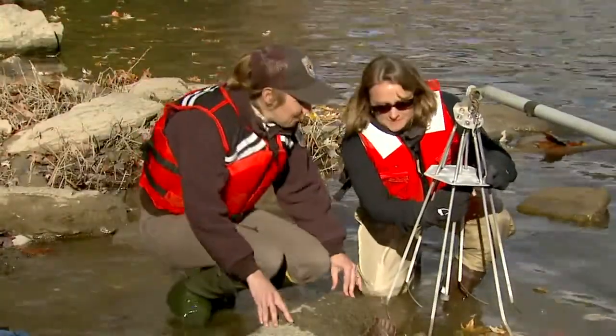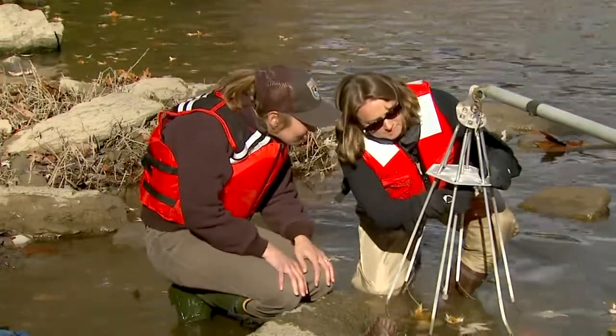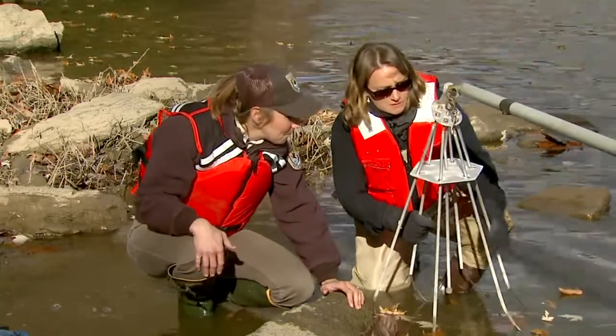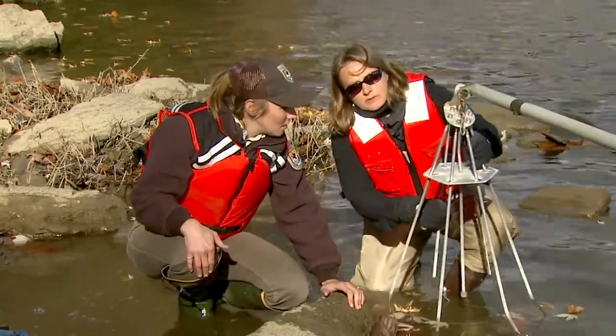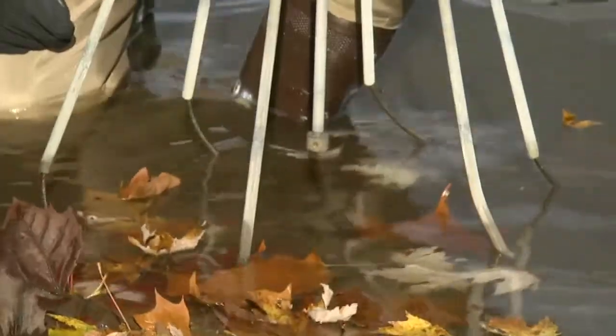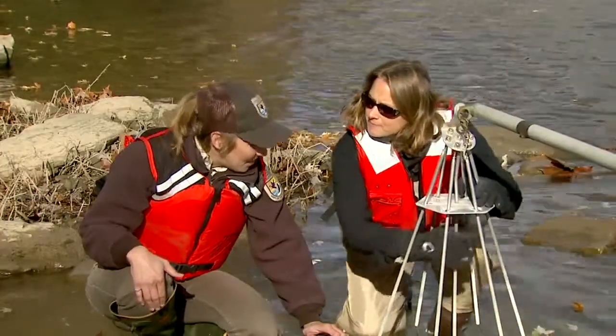Hey Michelle! Hi. What do we have going on over here? I'm just prepping the boat to get ready. And what exactly are we looking at? What are you working on? This is an electrode boom, so basically what this does is it brings the electricity from the generator and puts it into the water. Okay, we're ready. All right, let's do it.